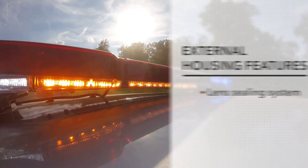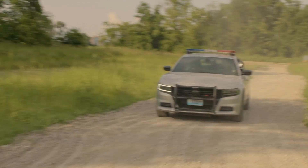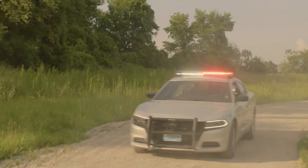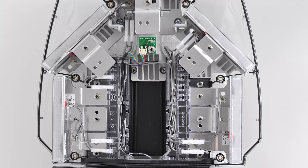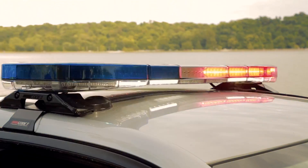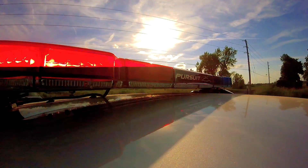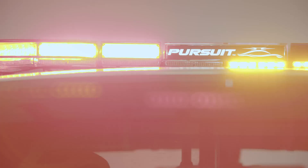An integrated lens sealing system in conjunction with membrane vents protects the Pursuit from the elements. Wiring channels and connector retaining clips keep all internal wiring organized and secure. A unique top protection system mounted beneath the light bar lenses secures internal components from damaging UV sunlight while helping the bar run cool and efficient.